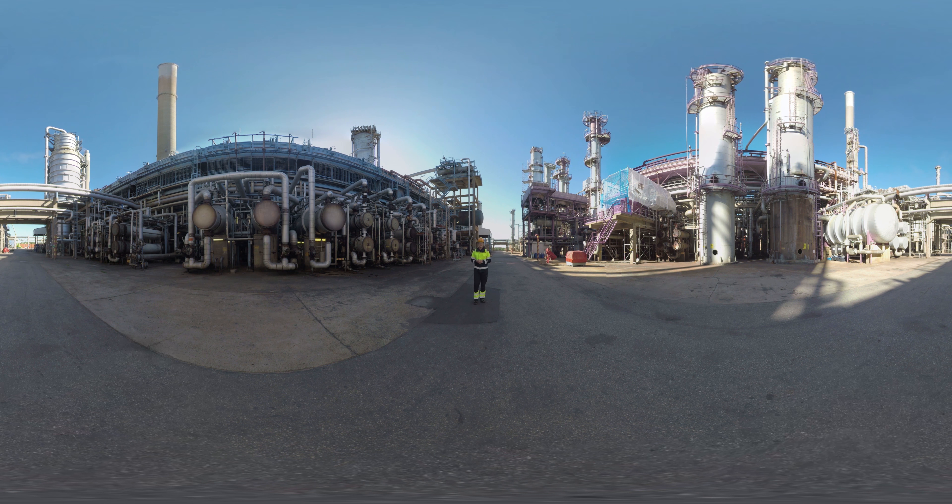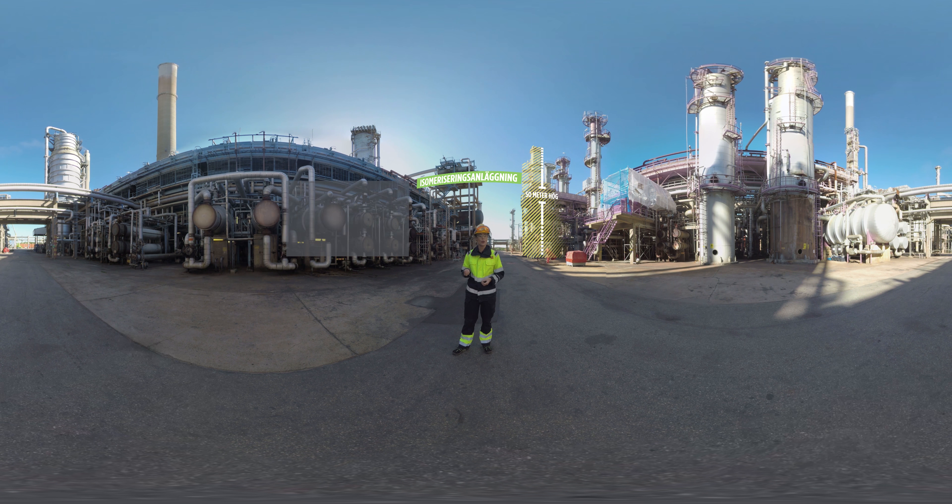Den här anläggningen heter T2306. Det är en isomeriseringsanläggning som omformar raka kolväten till förgrenade. Poängen med det är att vi höjer oktantalen på komponenterna. Isomeriseringsreaktionerna sker i tre seriekopplade reaktorer, så kallade jämviktsreaktorer. Det vill säga att alla raka kolkedjor inte grenar sig i reaktorerna, utan en viss andel går rakt igenom utan att reagera. Det tycker i alla fall vi som jobbar här är häftigt. Men nu tar vi oss vidare till labbet.